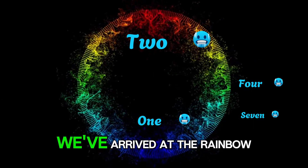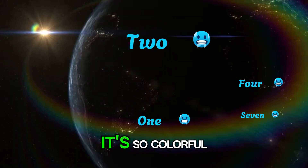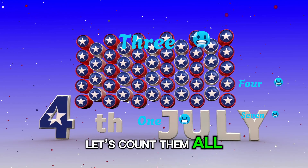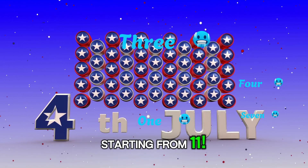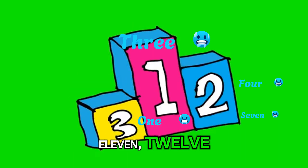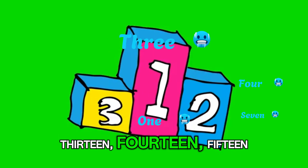Wow! We've arrived at the rainbow planet. It's so colorful and full of glowing numbers. Let's count them all, starting from 11. Come on, count with me! 11, 12, 13, 14, 15.